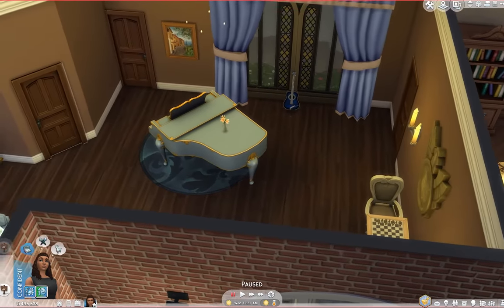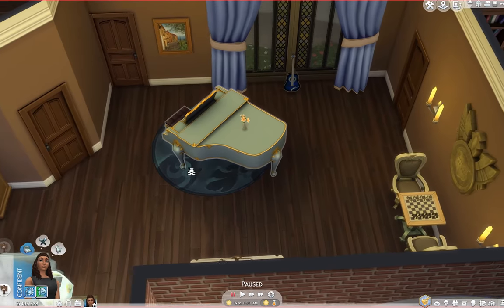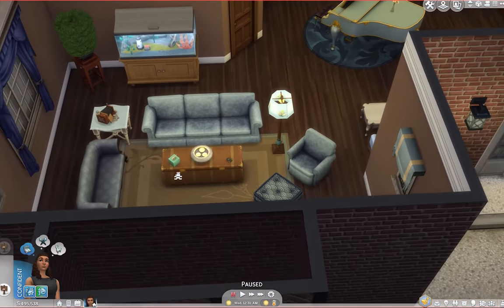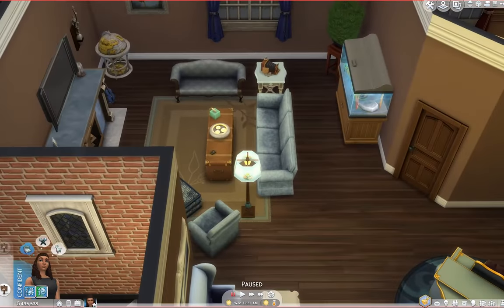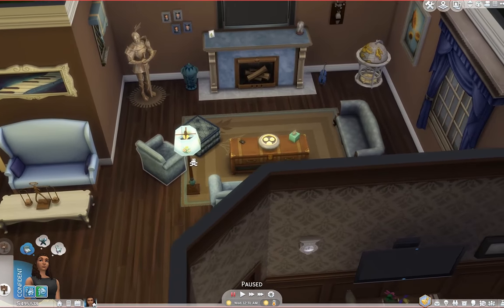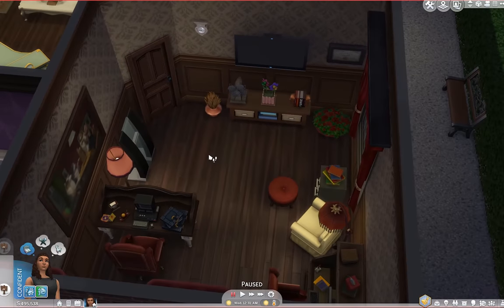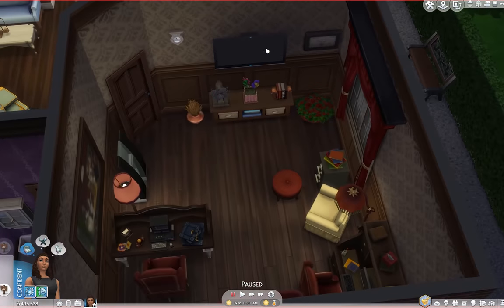Over here we have the wife's area where she practices her piano, and basically this is their family area. We've got a little living room here where they can spend time together and watch TV. And then back here we have a little office for mom and dad — their own space, with a little reading nook and TV in here too.